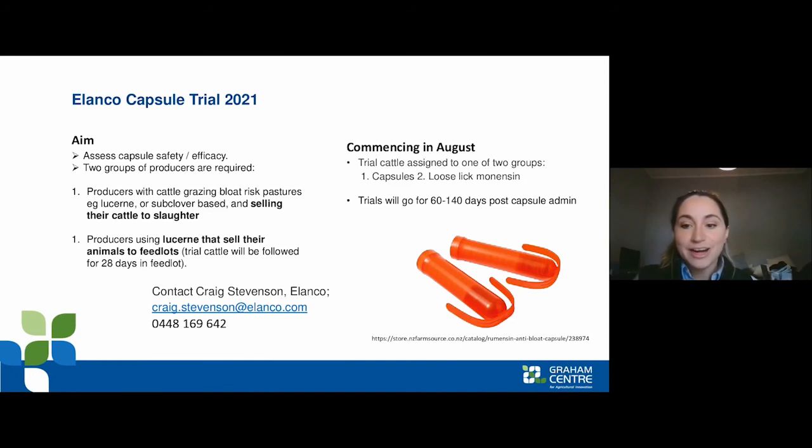We don't currently have access to anti-bloat capsules in Australia, but Elanco will be running a trial this year assessing how safe and effective these capsules are. Two groups of producers are needed: the first are those grazing cattle on high-bloat-risk paddocks — lucerne or sub clover — who then sell their cattle for slaughter; the second are those grazing on lucerne and selling to feedlots. The trial starts in August and runs for about two to five months. Elanco is currently recruiting producers, so if you fit the bill please contact Craig Stevenson using the contact details shown.